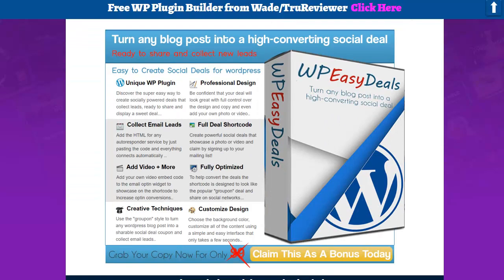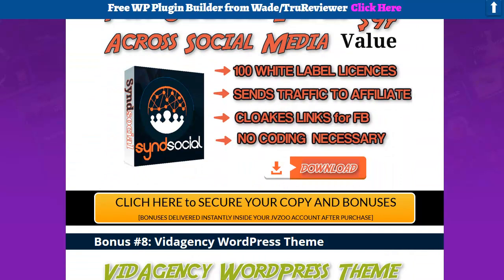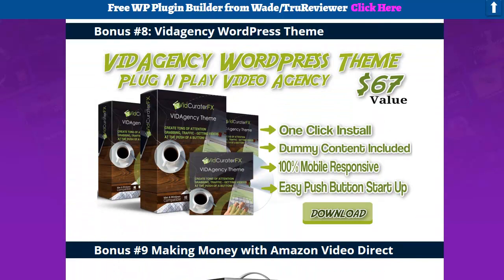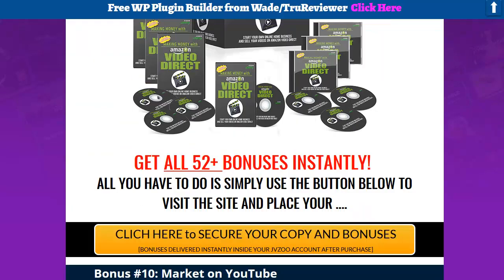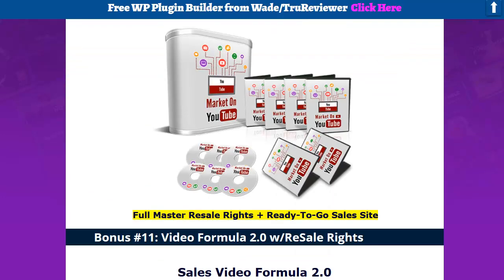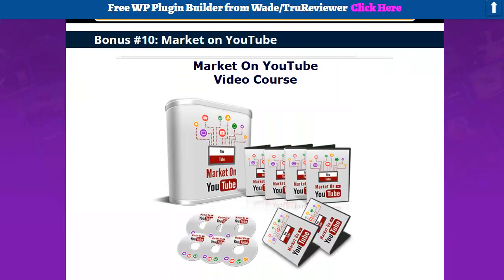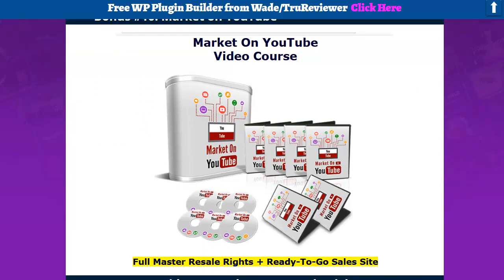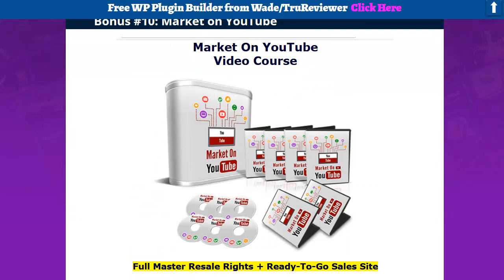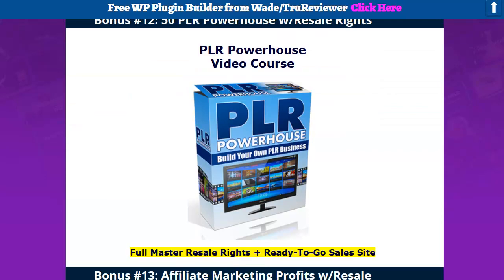Here's another plug-in called Easy Deals — really good for list building. And there's another app right there. A hundred white label licenses. You've got your Vid Agency WordPress theme, and it goes on and on. A lot of new stuff in this because I know there are people that have bought through my link before and they need to see different things. There might be one or two that you got before, but this is brand new — the Market on the YouTube Video Course — and that comes with a complete upsell funnel. Your Sales Video Formula 2.0. A lot of new stuff, and that's my goal — always keep it fresh for you guys.